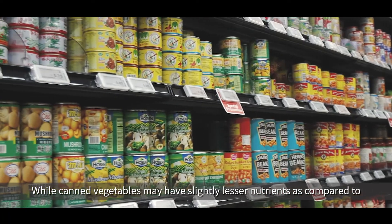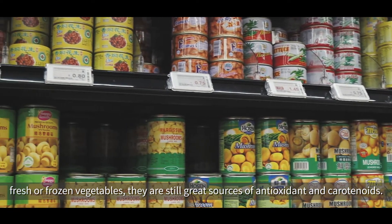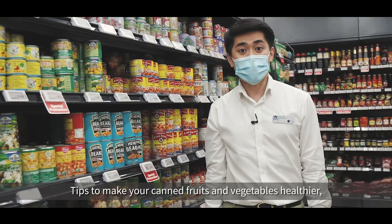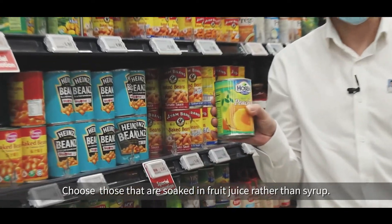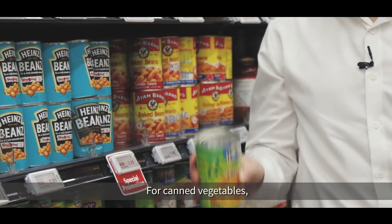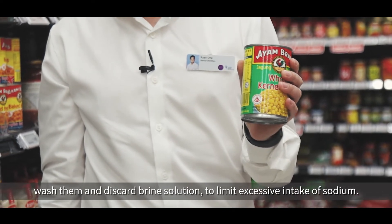While canned vegetables may have slightly less nutrients compared to fresh or frozen vegetables, they are still great sources of antioxidants and carotenoids. Tips to make your canned fruits and vegetables healthier: when buying canned fruits, choose those soaked in fruit juice rather than syrup. For canned vegetables, wash them and discard the brine solution to limit sodium intake.